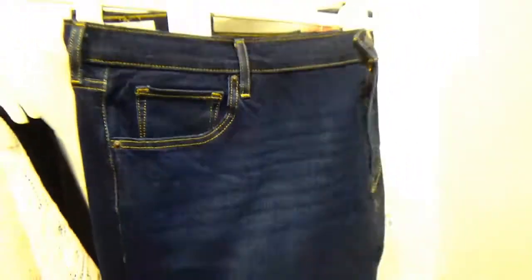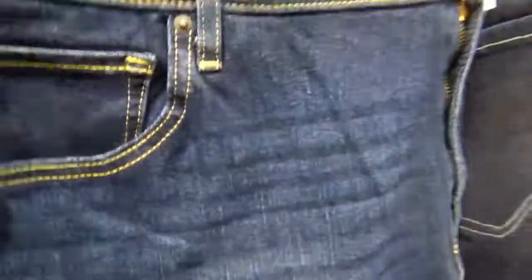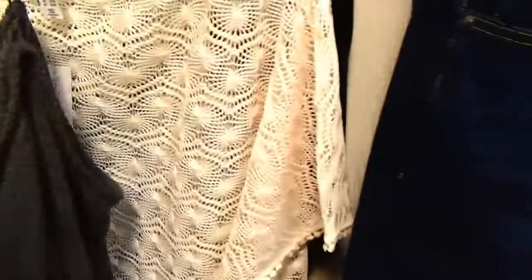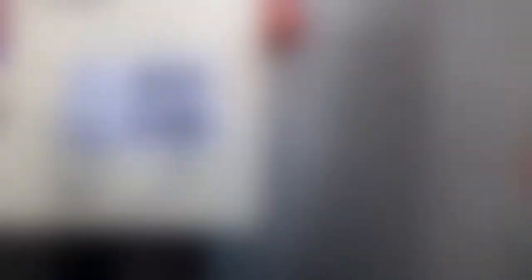I realized I haven't shown you guys any denim in Addition Elle, so we are going to start with these Levi's in a 22 Short. We're going to pair them with this sweater — you'll see what it looks like when it's on. I couldn't get the right size for me, so this one is a 4X at $39. The Levi's are $108 in a size 22.